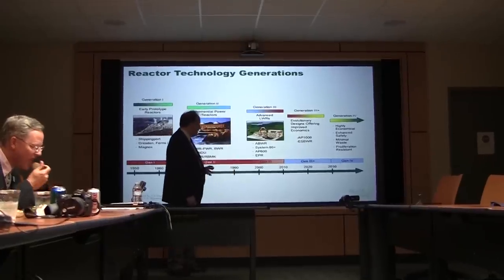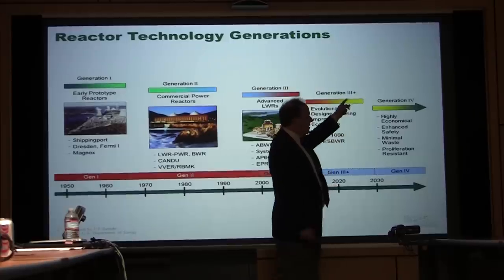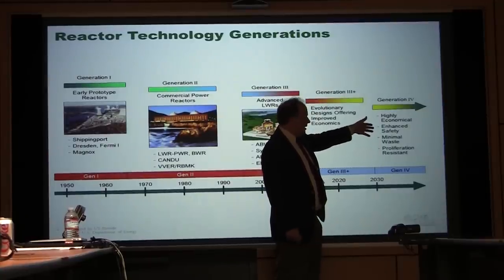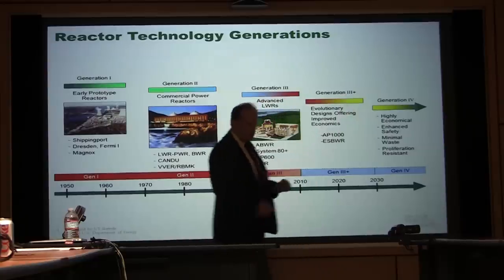This timeline dates from maybe 10 years ago when people were talking about what's beyond Generation 3 plus. The idea was Generation 4. And here are some of the attributes: economical, enhanced safety, minimizing waste, and proliferation resistance. So that was the reactor picture.